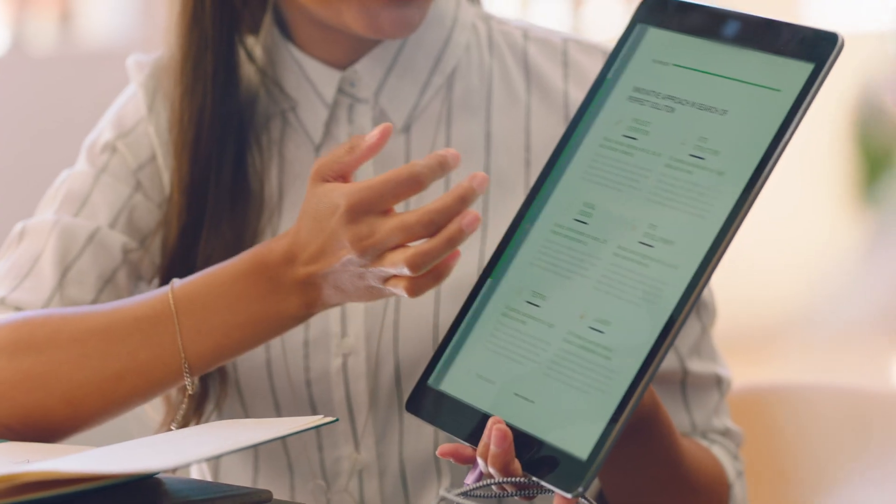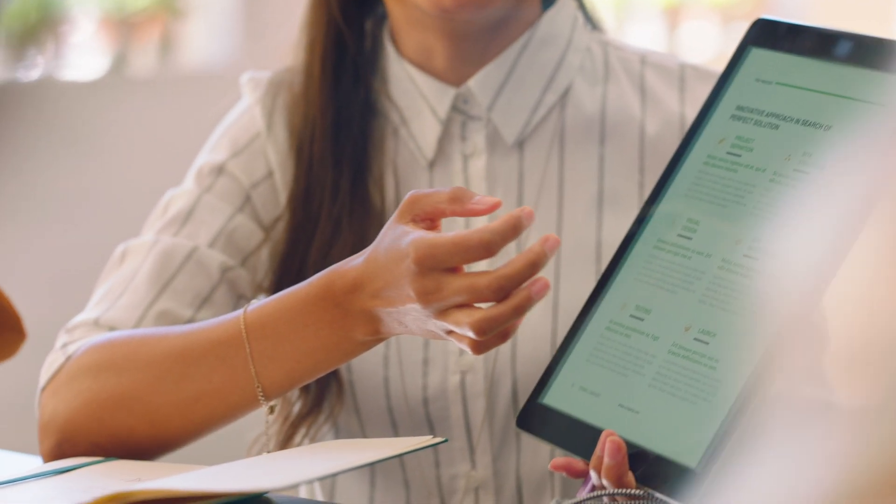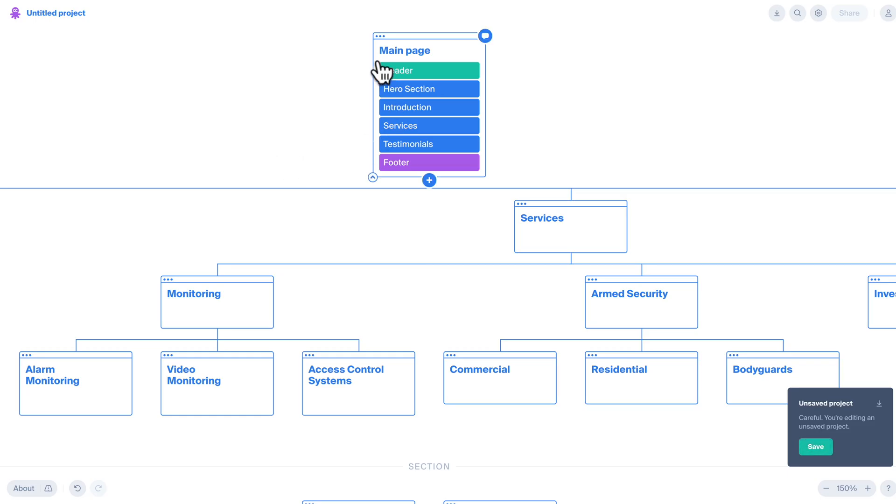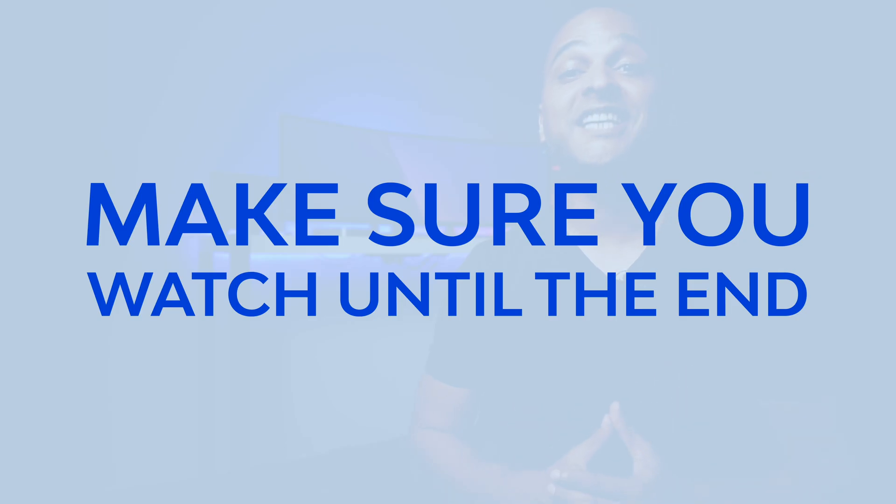Planning your website sitemap should be the first step of any website creation project because it can simply make it or break it. So if you want to make any website creation project a success, don't skip any part of this video. I will also share with you a tool that you can use for free to plan your website sitemap in a visual way, so make sure you watch until the end.